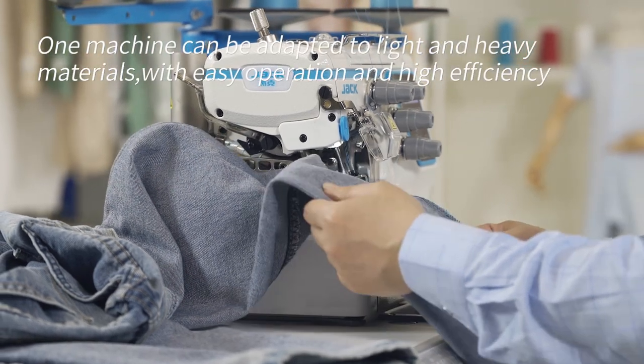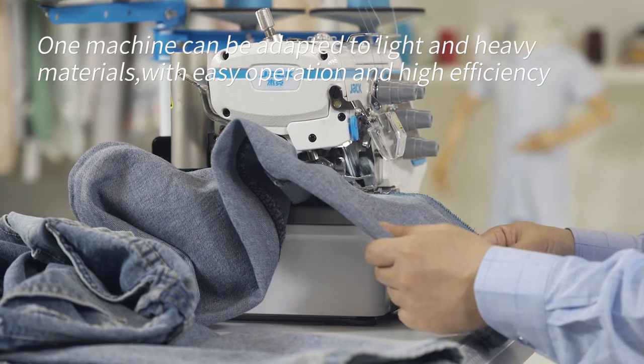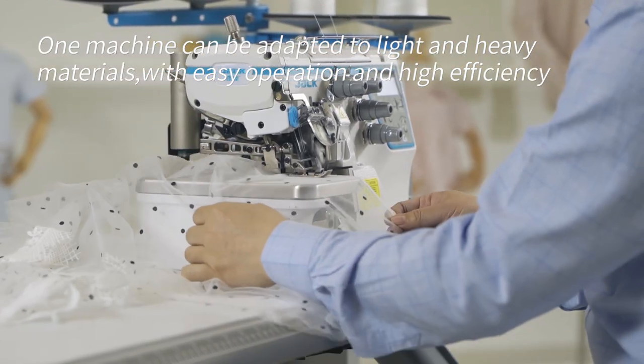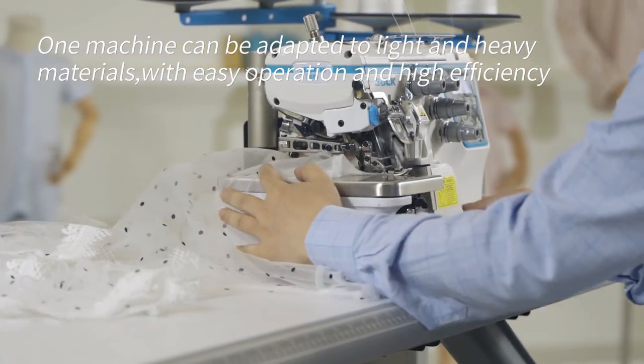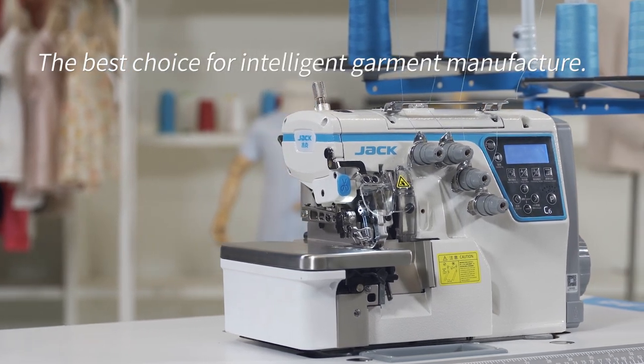C6 Thickness Automatic Adaption Overlock Machine — one machine can be adapted to light and heavy materials. With easy operation and high efficiency, it is the best choice for intelligent garment manufacturers.